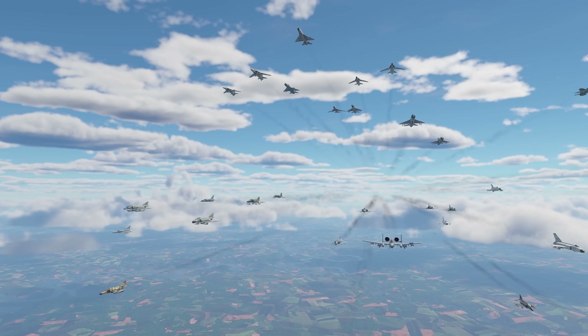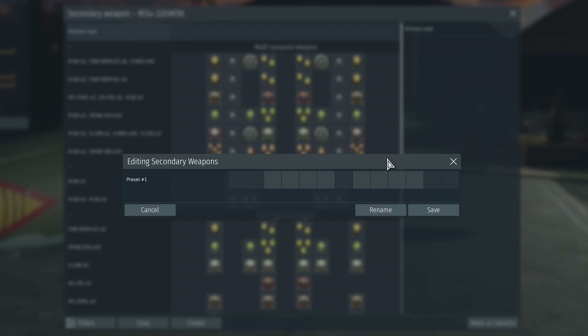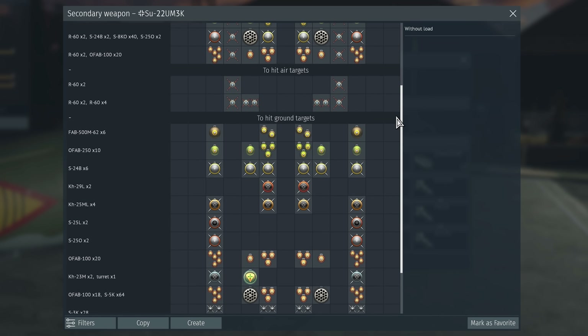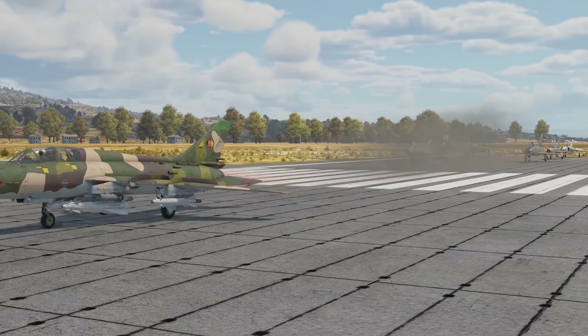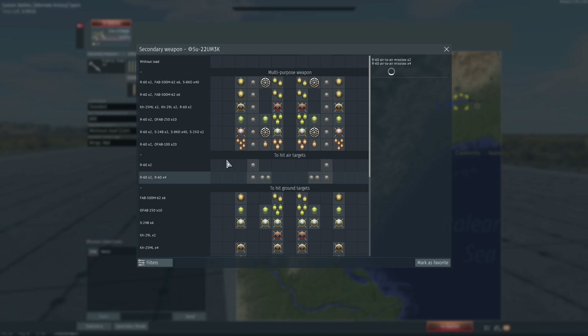To create your first loadout, select a plane, go to Suspended Armament, and press Create in the bottom left. You'll see a line of squares representing your plane's hardpoints. Click a square to see a list of weapons you can load onto it. Aircraft upgrades and unlockable modules will add to the list of available weaponry. It makes sense to consider possible activities and battle conditions when creating a loadout — you're unlikely to need bombs and air-to-surface missiles in air combat. You can only create a custom loadout in your hangar, not in battle, so think through future scenarios in advance.